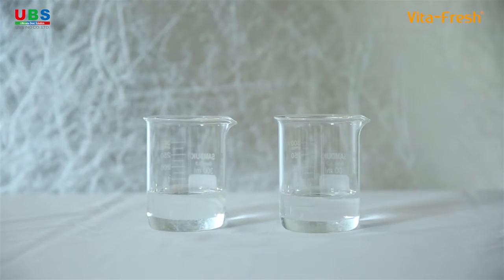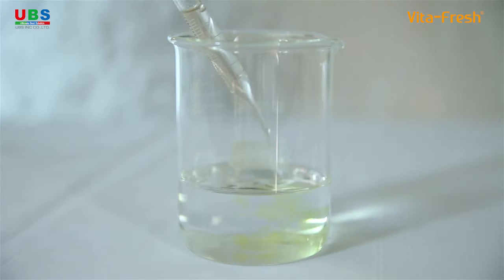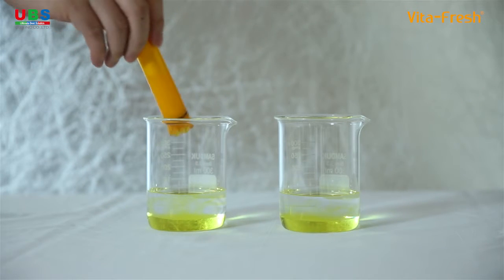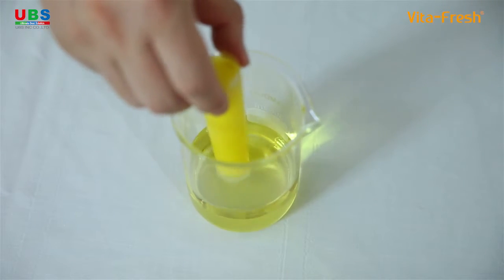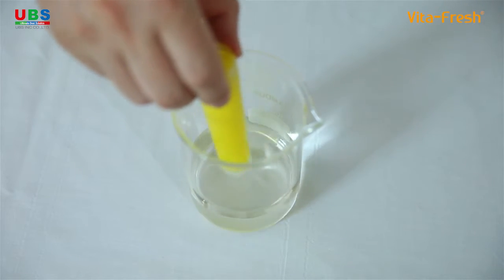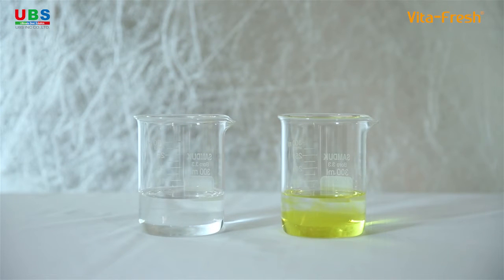Let's see how the VitaFresh Shower Filter removes chlorine left in tap water. In two beakers filled with the same quantity of tap water, add the chlorine detecting agent to each beaker. The color of the water then changes to yellow. Now, place the vitamin C filter cartridge in one beaker. The water becomes clear, which means that chlorine is removed.